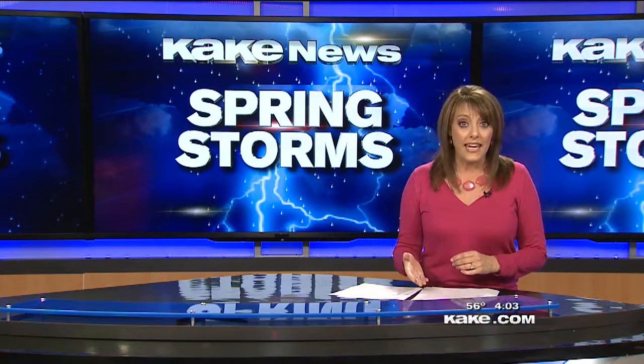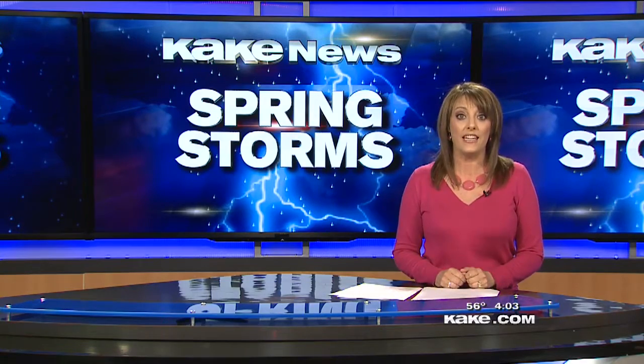Widespread damage all across Wichita from last night's storm. KAKE's Lily Wu has a look at what caused headaches for motorists today. We're south of 29th and Woodlawn by Galicia Heart Hospital, where they had to use backup generators because of this.